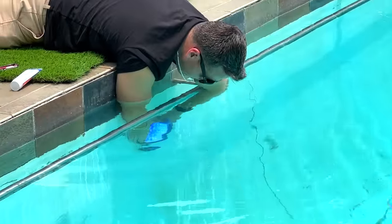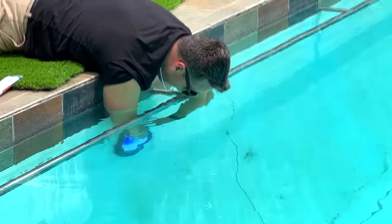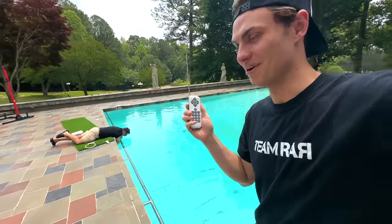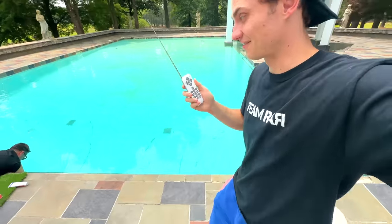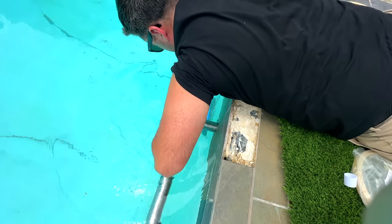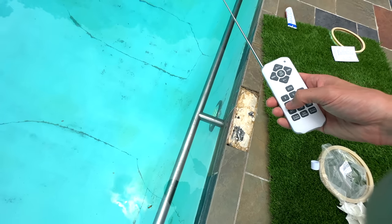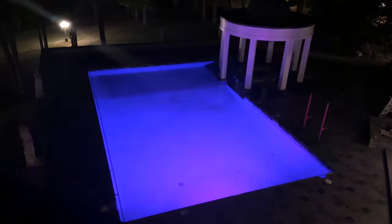I can see the color — it's blue. Trying green now. The remote to control the color doesn't work from just a few feet away, but apparently it works if you stand right above it. Green, red — okay, so it does work. We'll see what it looks like at night. My new pool looks amazing, but I think I know how we can make it even better.